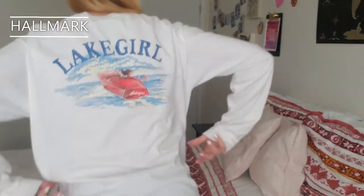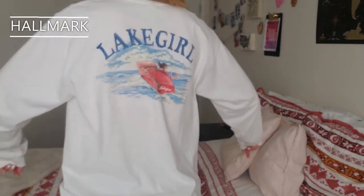Oh, I forgot one item — I always forget one item because I'm always wearing it. This is the last item in my haul. It's a Lake Girl shirt. I got it at Hallmark — also $9, but my mom got it for me because she's so sweet. I wasn't going to buy it because I didn't want to spend $9, but she bought it for me and I love it so much. I've been wearing it all day. Here's the back — I love it, I've been wearing it way too much.